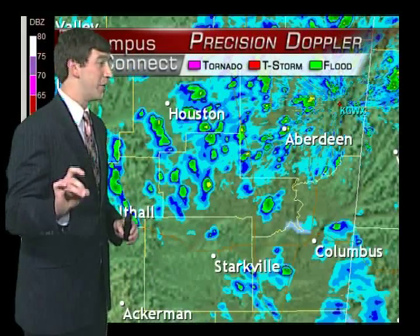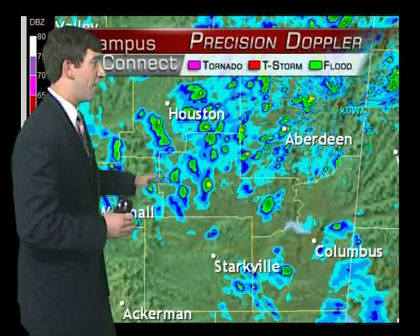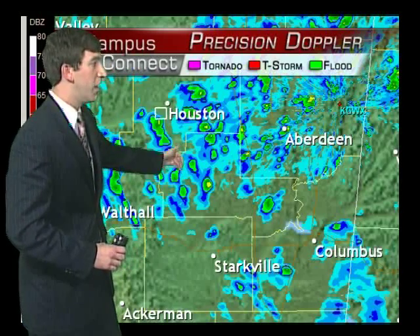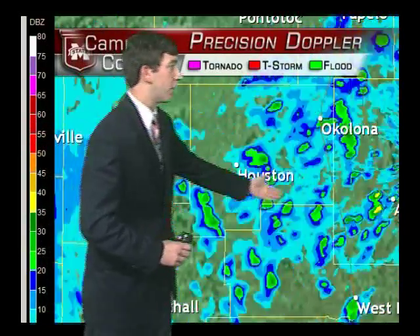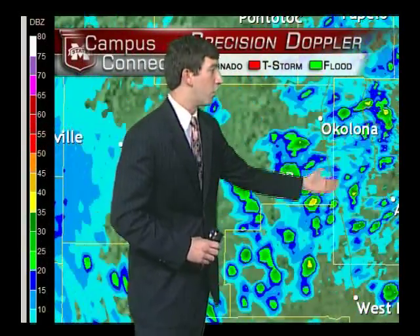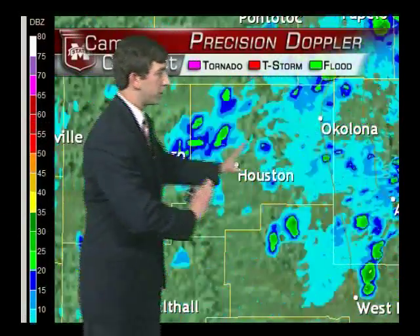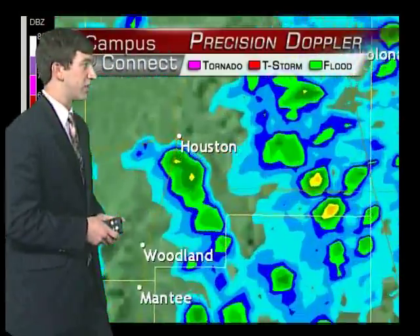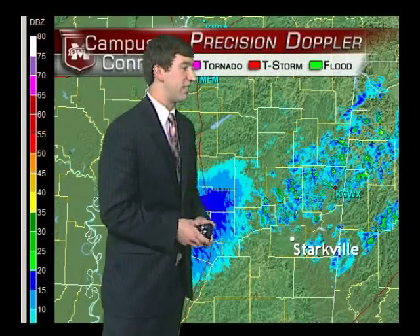However, it has weakened a good bit. Right now, all of this is just shower activity — very light showers for the most part in northern Clay County near Montpelier, back towards Houston. Just very light showers. If you're driving along Highway 45 between Oklahoma back towards West Point, those are just light showers. All of those are pushing off to the east. If we can zoom out just a little bit, things are just really pushing off to the east.